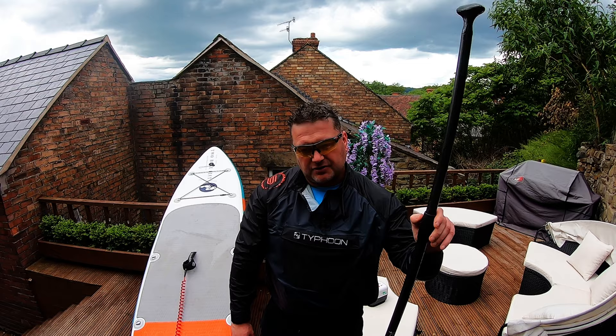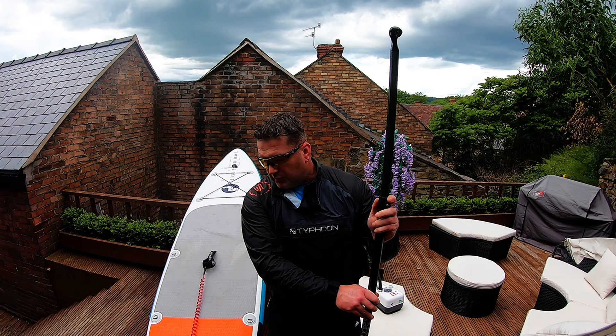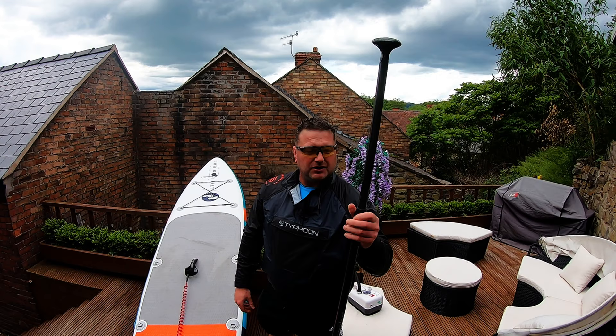Going lighter with the carbon fiber probably cost me the strength of the paddle. The next paddle I'm looking to buy is probably going to be in excess of two to three hundred pounds, which is a lot of money. But I do a lot with the paddleboard so I'll be looking into it and let you know how I get on. The wife isn't too happy about two or three hundred pounds - but I need a new paddle.